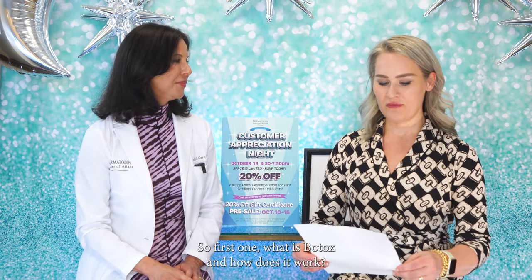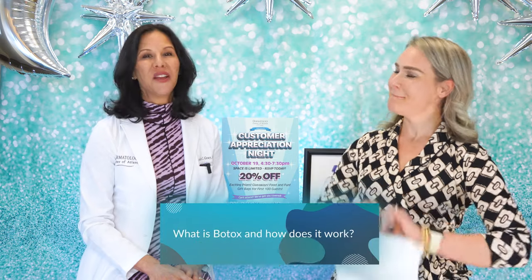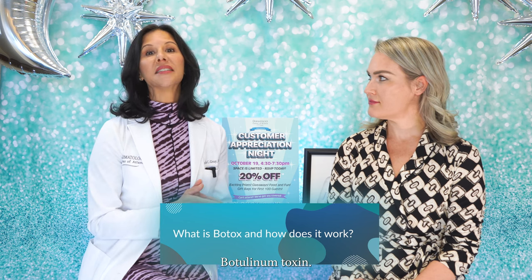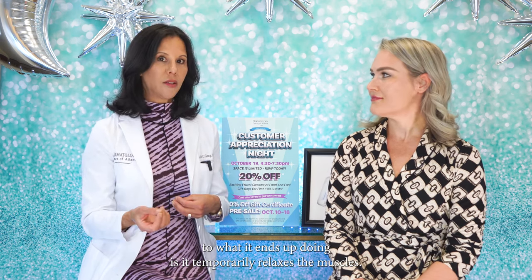What is Botox and how does it work? Botox is actually something with a long name — Onobotulinum toxin A. It's a neuromodulator, which means it temporarily relaxes the muscles.